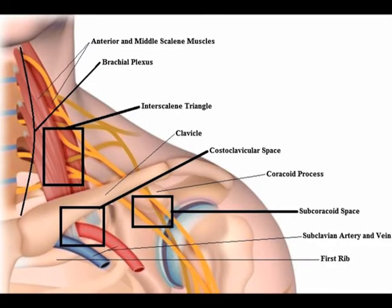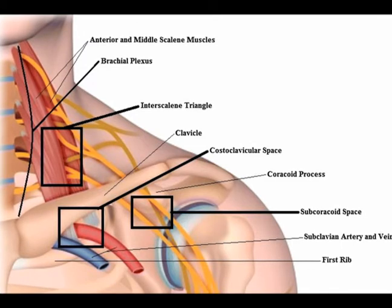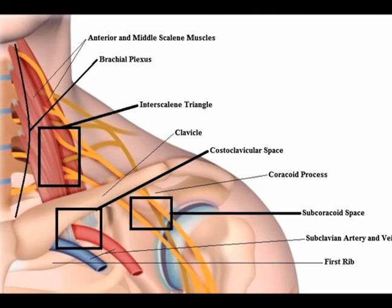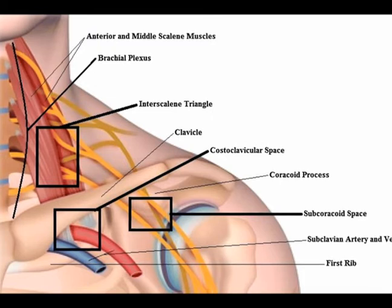Often when ulnar tunnel syndrome is present, thoracic outlet syndrome can be present also. This is called double crush syndrome, meaning there are two or even multiple locations of nerve entrapment. Thoracic outlet syndrome is compression of the brachial plexus — a network of nerves — either in the neck, underneath the clavicle, or underneath the pectoralis minor muscle. This can lead to numerous symptoms in the arm.